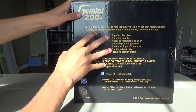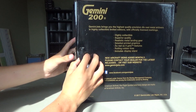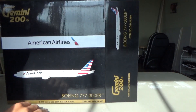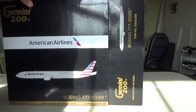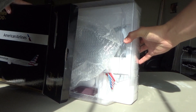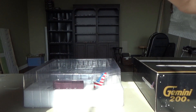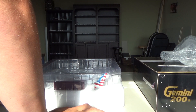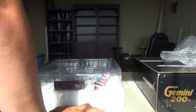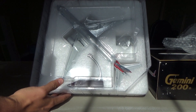We are going to attempt to get this thing out. There we go. Oh yes! We have the Gemini 200 American Airlines Boeing 777-300ER. Oh my God, that thing is huge! Look at that, boys. Oh my god, that thing is huge!